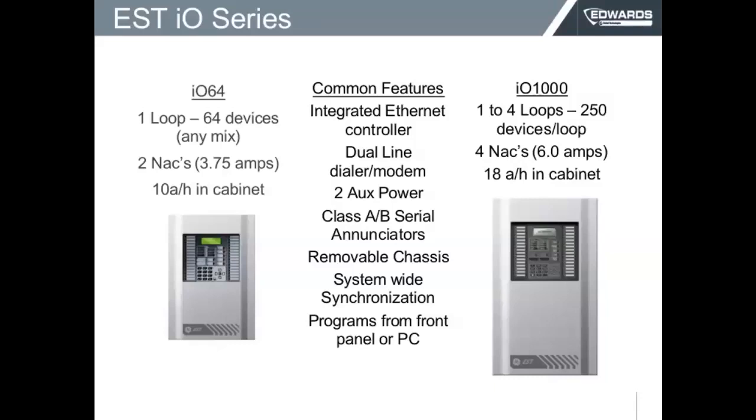That little panel also has two NAC outputs. NACs are notification appliance circuits, with capacity up to 3.75 amps. That will be more than enough, especially with our new devices — the LED horn strobes that we're going to be talking about later on. And that cabinet has the capacity of housing a battery of up to 10 amp hours.